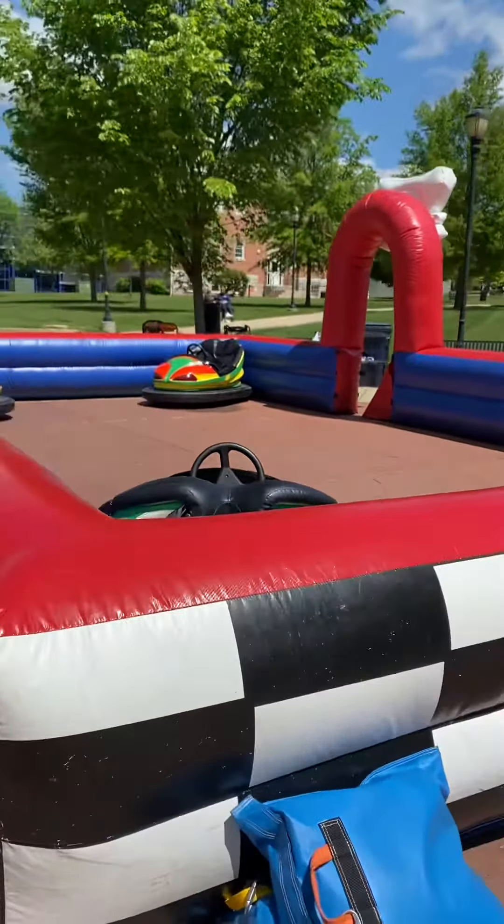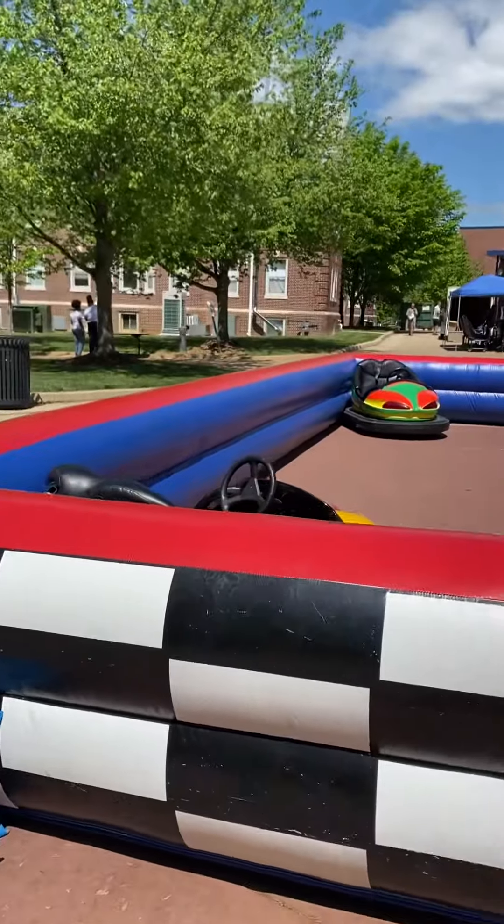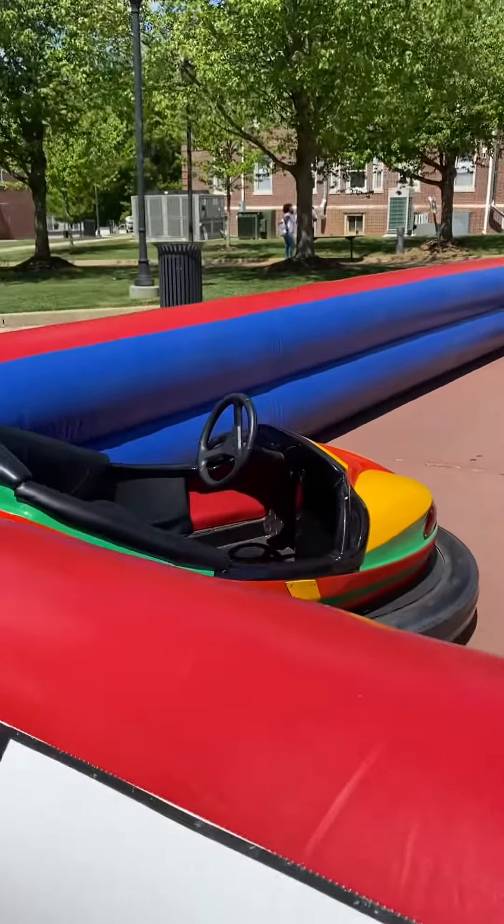Now I'm walking up upon the bumper cars. This is an awesome arena that keeps all those bumper cars in.